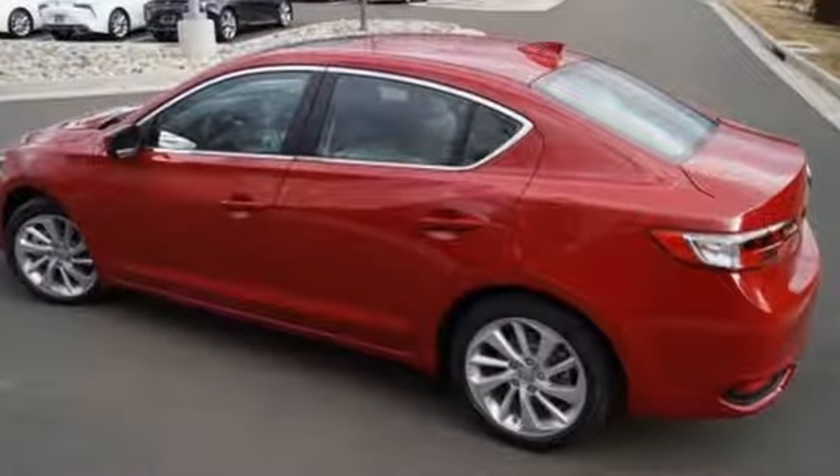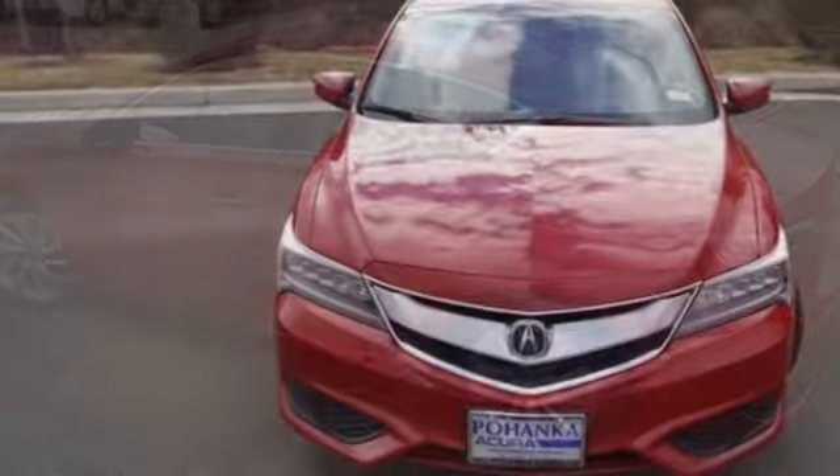Inside, the dual cockpit design with elegant shapes and intuitive technology embrace you.